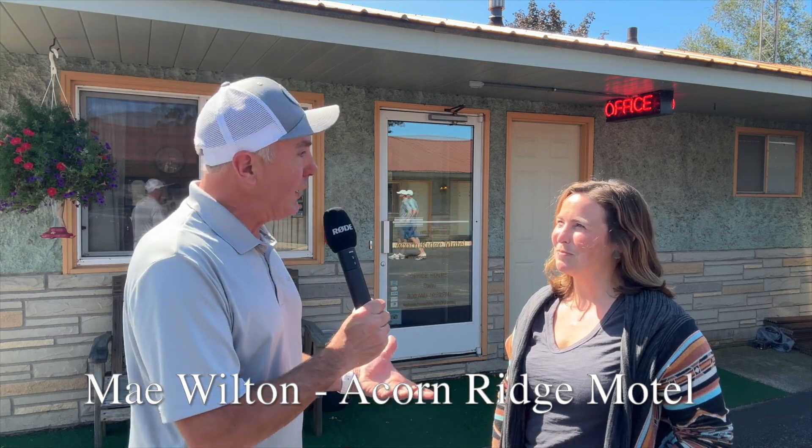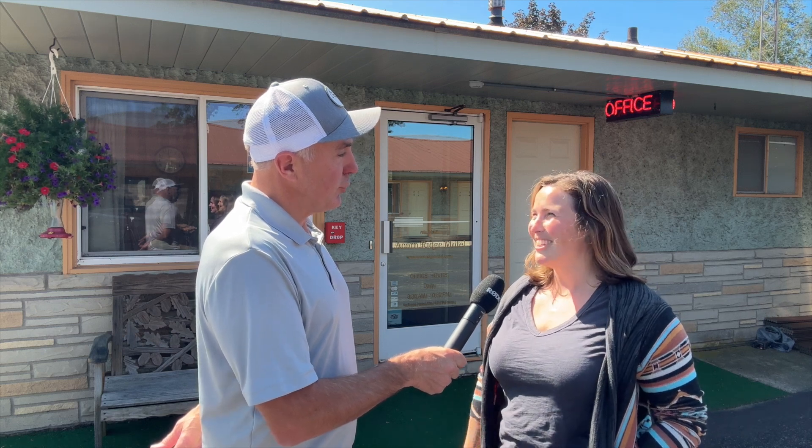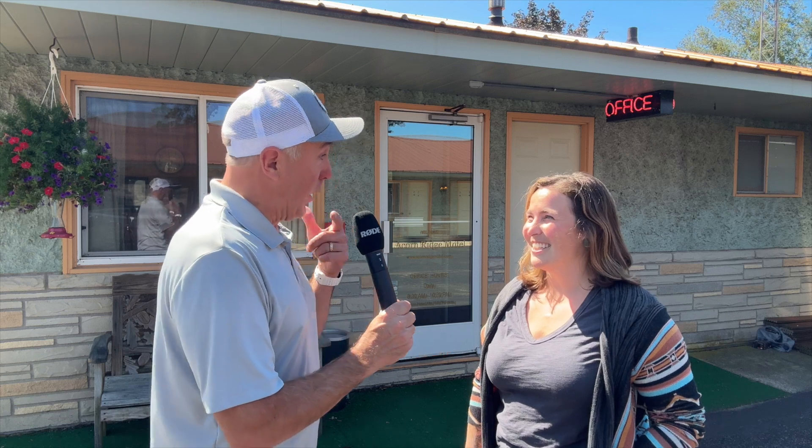Talk a little bit about Green Lake and why golfers should consider Green Lake for their next golf vacation. It's an absolute beautiful place and we've got four different golf courses for people to choose from. We work very closely with the golf pack, so people get a really awesome, decent price package to get a really nice, comfortable stay at our motel and then they can go out and golf for the day. It's beautiful. There's 99 holes of golf to be played — two courses at Lawsonia, Tuscumbia, Mascoutin, and White Lake.